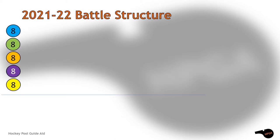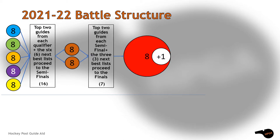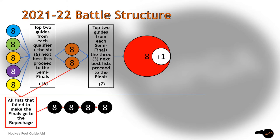We start with five qualifying groups of eight guides. The top two in each grouping plus the six next best guides will move into the semi-finals. The top two in each semi-final automatically move into the finals, followed by the three next best guides.